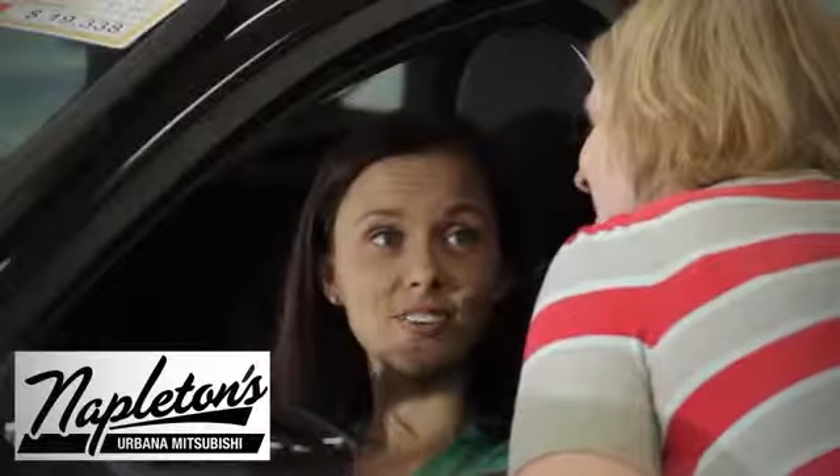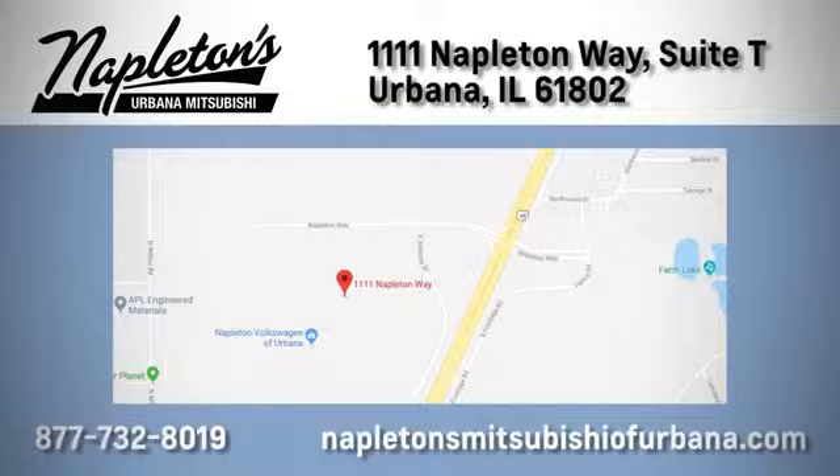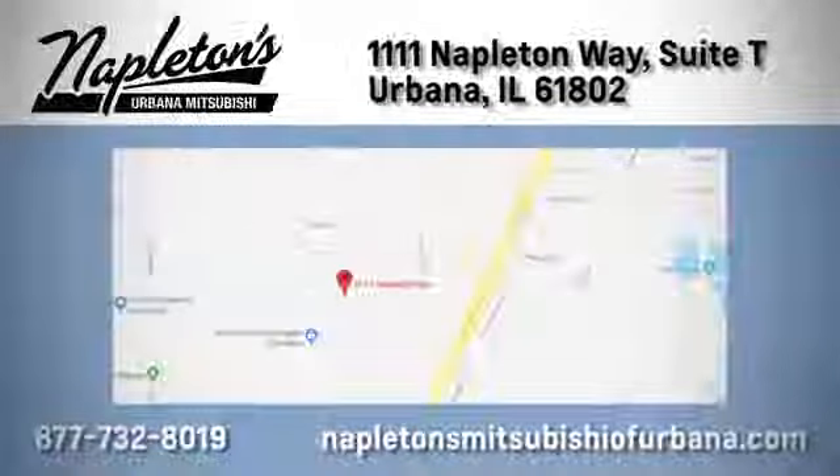Hurry in today and see it for yourself. You can see why Napleton's Mitsubishi of Urbana is different from the competition. Call, click, or stop in today. We're located at 1111 Napleton Way in Urbana.